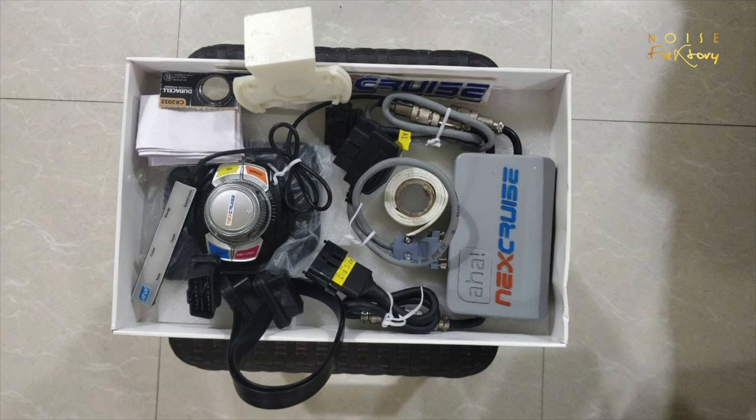It all depends on what you want. The design is good — the Zazz Cruise Control looks clean, and even the Next Cruise doesn't look like it has messy wires. We will show you a photo of the Next Cruise box pack so that it will be easy for comparison.